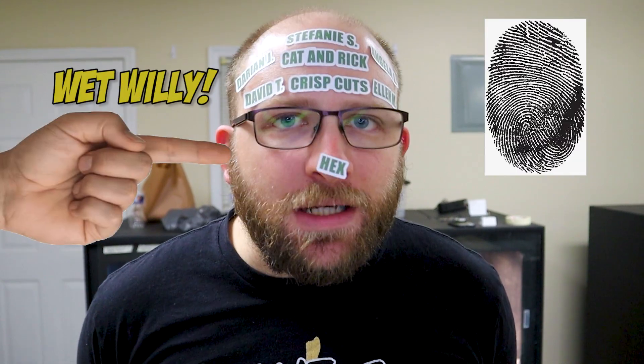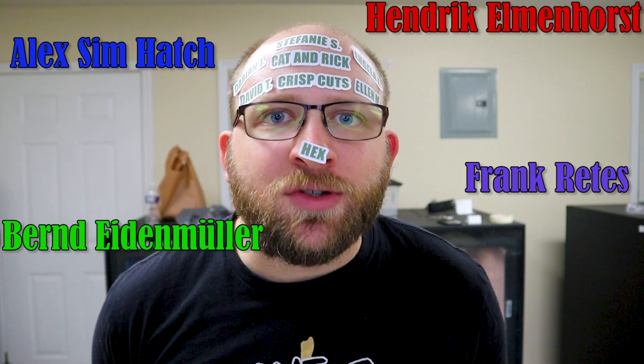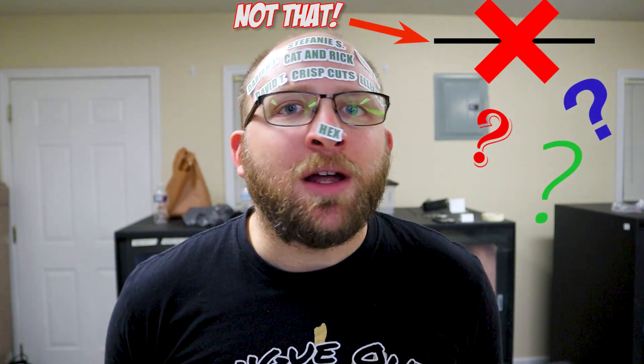Ackie monitors come in a vast amount of different colorations and patterns, each acting like its own unique fingerprint for that individual Ackie. But there are actually a few select breeders who have explicitly bred Ackies to exhibit particular patterns and colorations, and those are called lines. So let's talk about these different lines or lineages of Ackie monitors today.